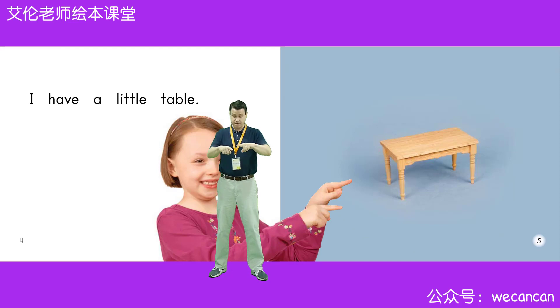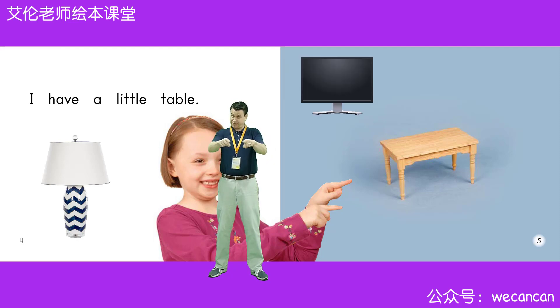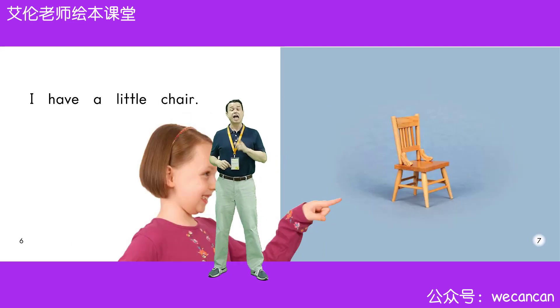I have a little table. Boys and girls, what can you put on a table? Yes, you can put many things on a table. You can put a lamp on a table. You can put a TV on a table. You can put a computer on a table.